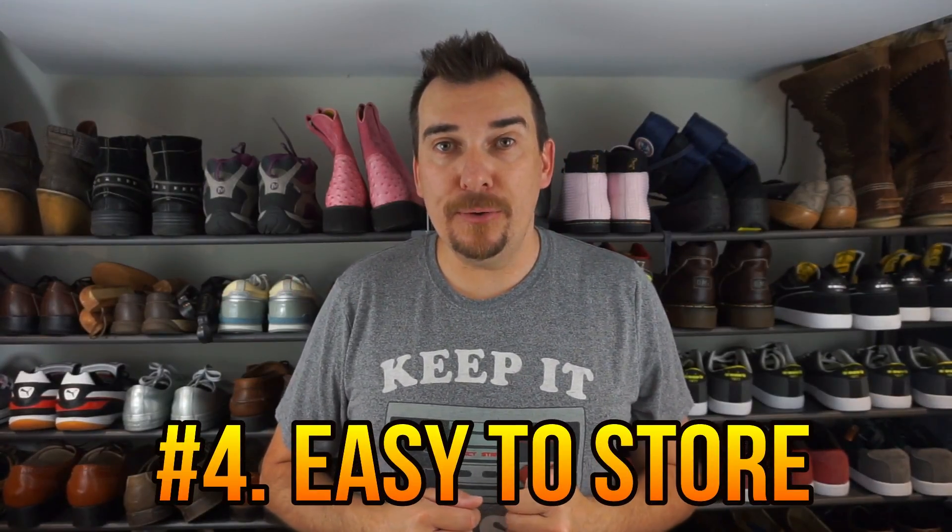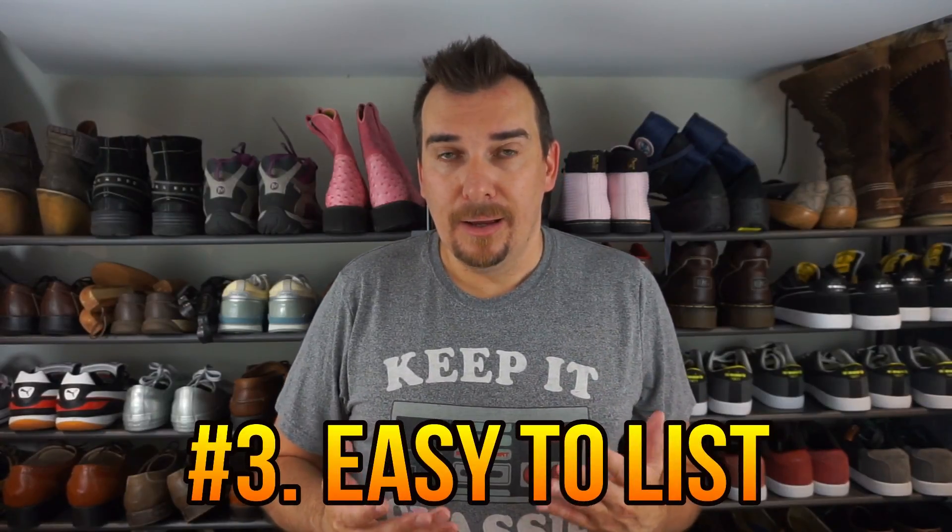Reason number four: easy to store. We use shelves, as you can see behind me. A lot of people choose to use bins — you can pile quite a few shoes in bins — but we tend to use racks. Much easier for us; we can visually see them. We use the Songmics shoe racks — highly recommend these, I'll link them below. It's five across, ten shelves, so you can fit up to 50 shoes per rack. Super easy to store.